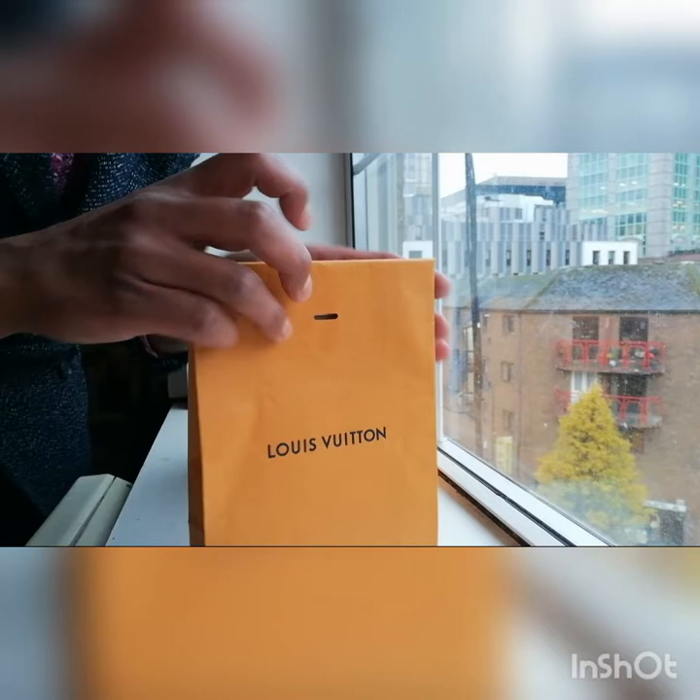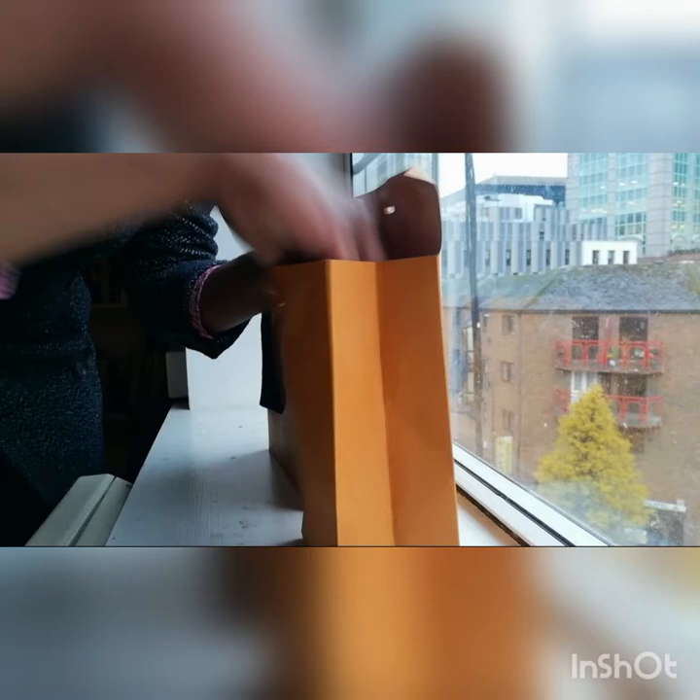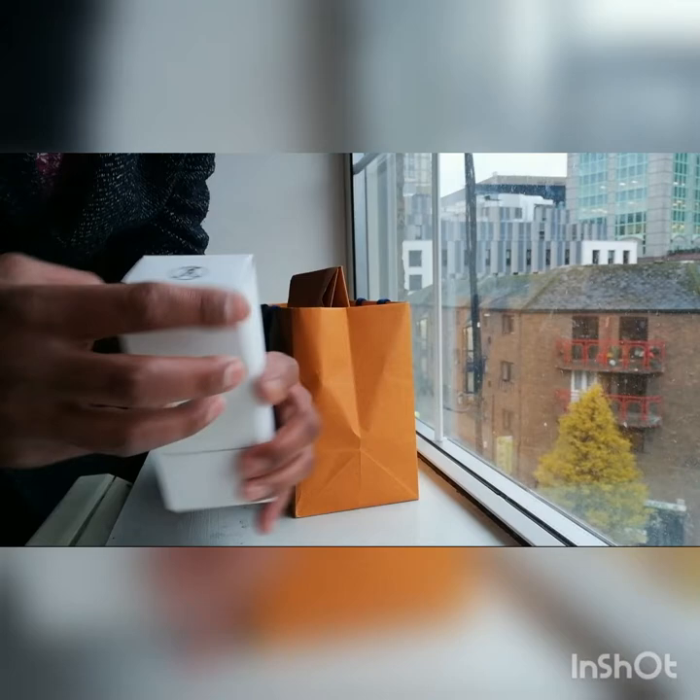First Christmas gift! Louis Vuitton — perfume! Lemon Cité. Google this to find out more about it. And there's another one in here — also another Louis Vuitton.